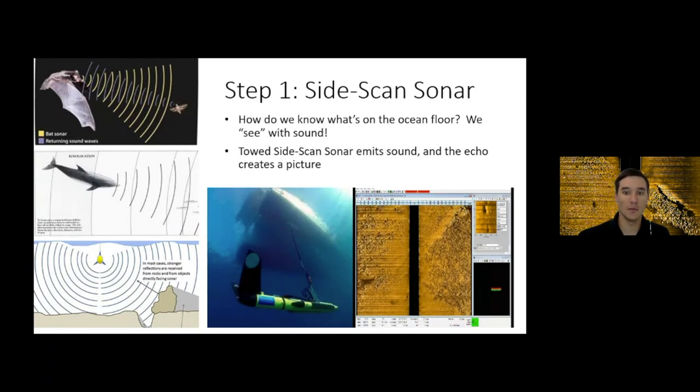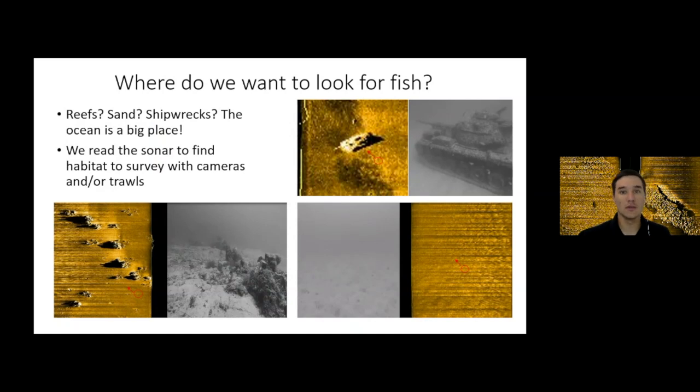When we get all this information, we come back to the lab and go through all the pictures we took of the bottom using the sonar, circling the areas that we think have habitat we want to sample and look for fish. Here are some comparisons of what those bottoms look like on the sonar versus in real life — rocks on the sonar screen and in real life, sandy flat-bottom areas, and an artificial reef. That one is actually an old retired army tank that was sent out there to give fish some structure to live on. We use the side scan, come back to the lab, find the habitats, and then we know where we want to go sample.